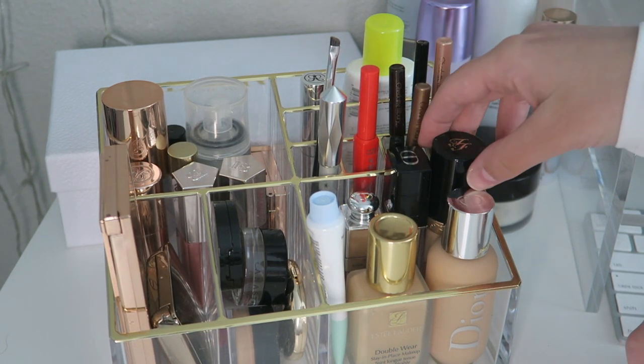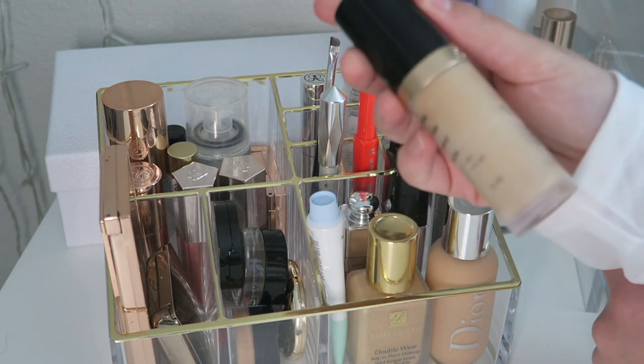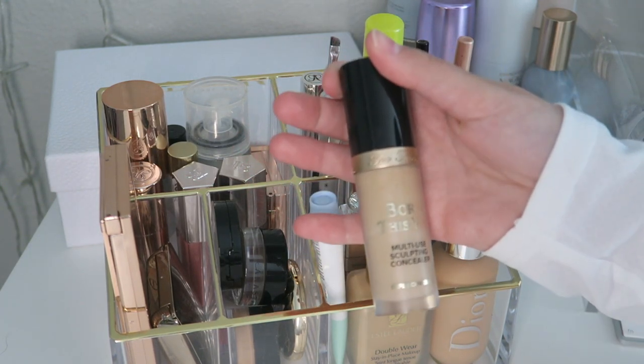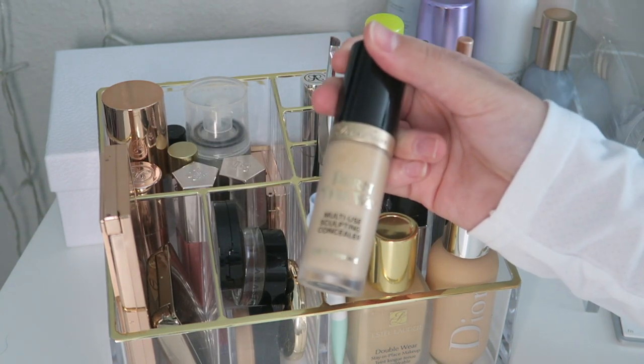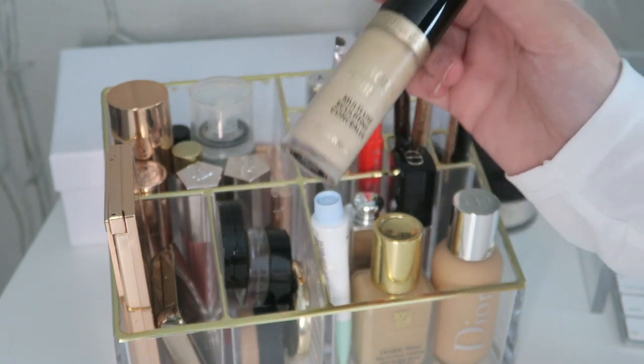Then we have my concealers. I have the Born This Way multi-use sculpting concealer — this is my absolute favorite concealer. It has so much coverage and I can literally just use this and not use anything else basically, so this is great.